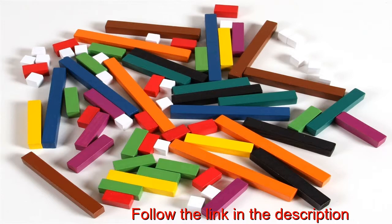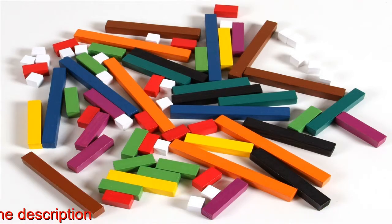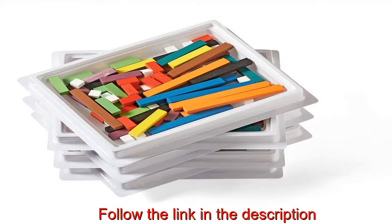Cuisenaire rods are great for exploring whole numbers, arithmetic operations, ratio, symmetry, and congruence.